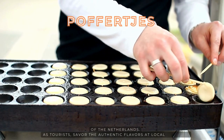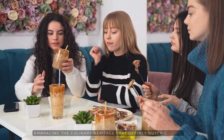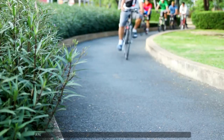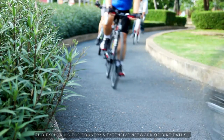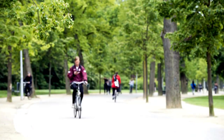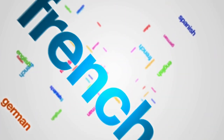As tourists, savor the authentic flavors at local eateries, embracing the culinary heritage that defines Dutch cuisine. Embrace the Dutch biking culture by renting a bicycle and exploring the country's extensive network of bike paths, especially in cities like Amsterdam and Utrecht. Dutch is the official language, but English is widely spoken, especially in tourist areas. Experience Dutch traditions, festivals, and the laid-back lifestyle.